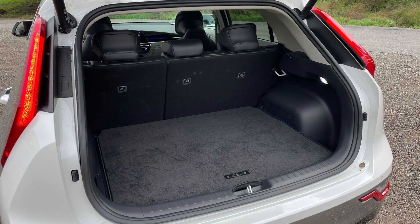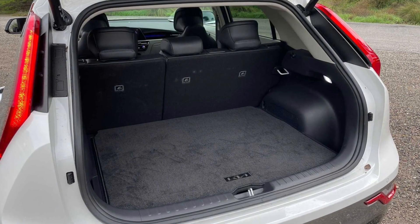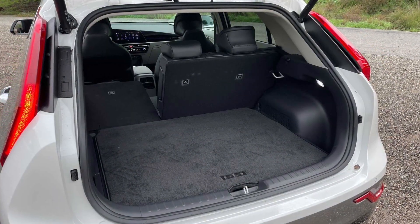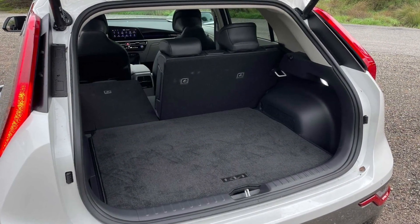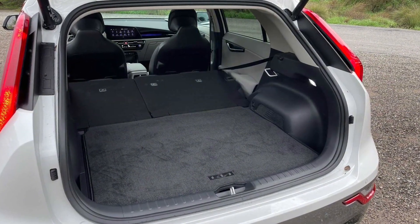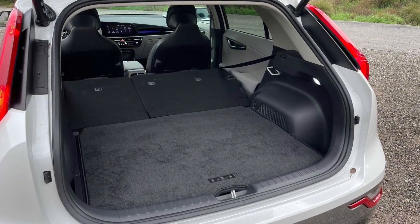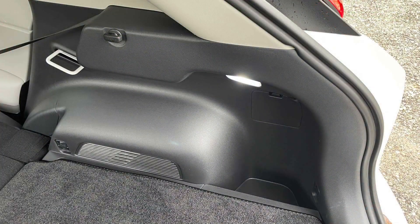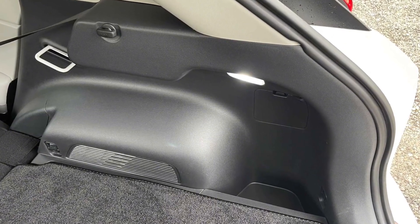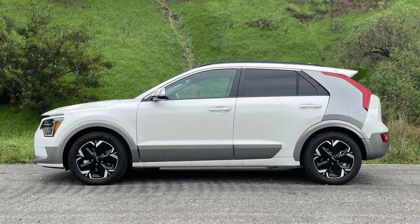The Kia Niro EV shares its 64.8-kilowatt-hour lithium-ion battery with the Hyundai Kona Electric, and its single front electric motor makes an identical 201 horsepower. But curiously, the Kia is limited to 188 pound-feet of torque, down a healthy 102 over the Hyundai. There's no denying the Niro feels a bit less fleet on its feet than the Kona, but it still offers great off-the-line response and reasonable freeway passing power.